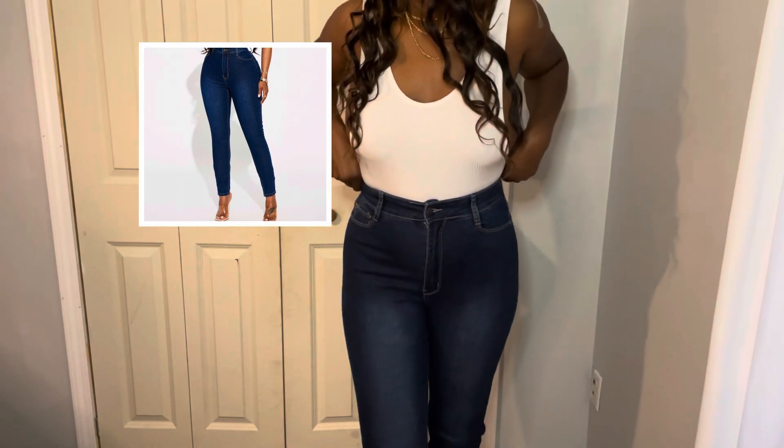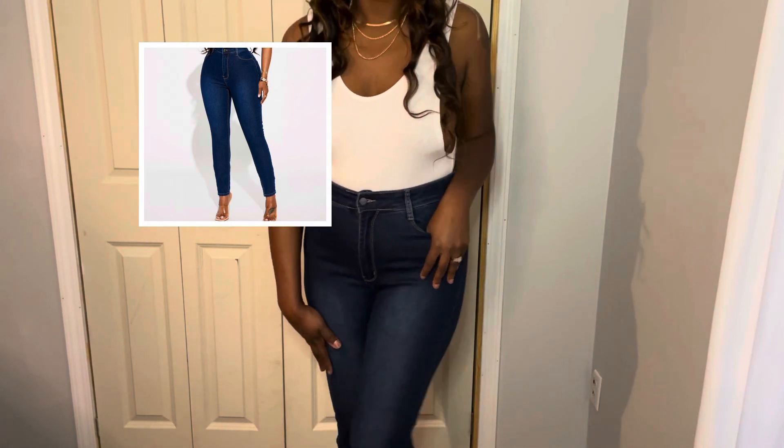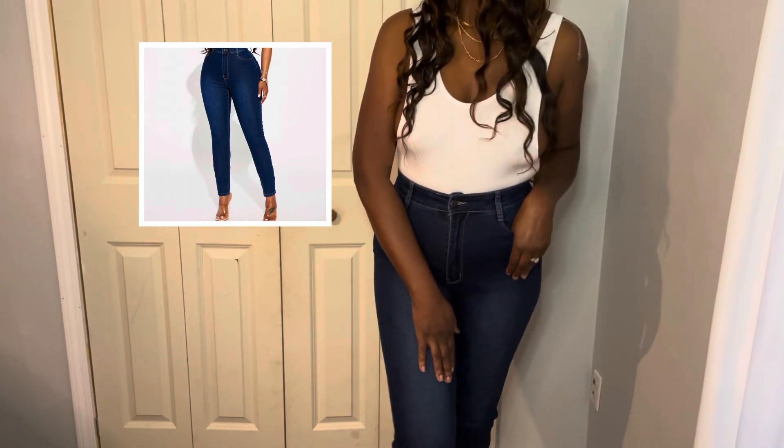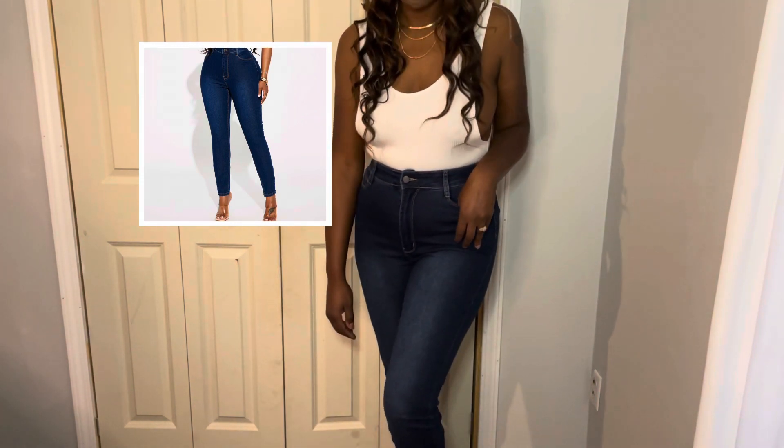Then we have these basic jeans, but they are high-waisted. All my pants are high-waisted because I be trying to cover my little tummy after I had my C-section. They are true to length again, very comfortable, and they do stretch. I'll give y'all a little stretch test because I'm going to do something crazy in a minute.